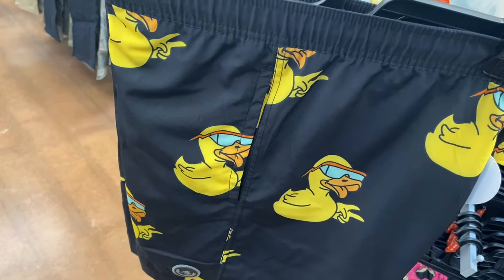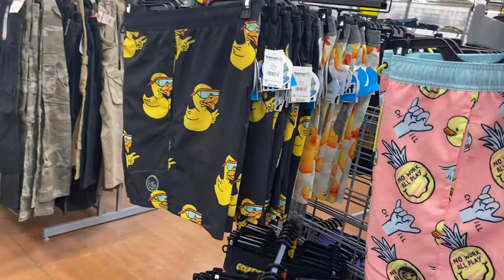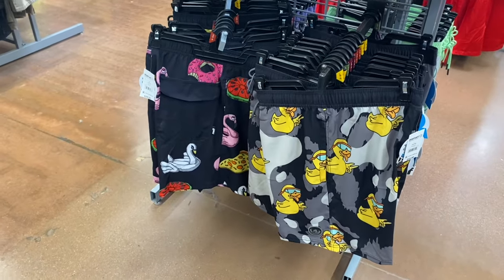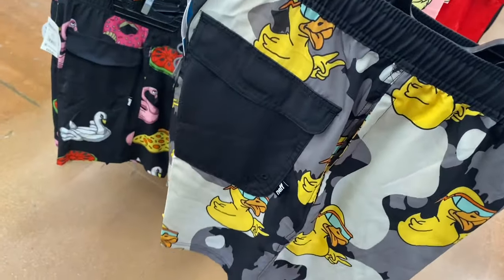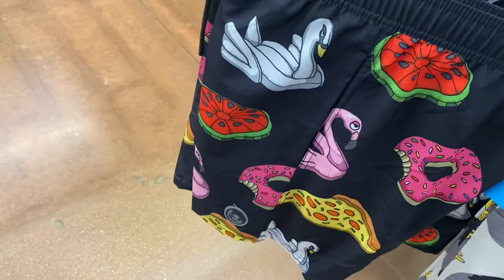The sizes I'm seeing are small through extra large. There's one with a duck, and then down here there's another duck one — it looks just like the one I just showed you but this one is more like camouflage. The pockets on all of these are solid color.